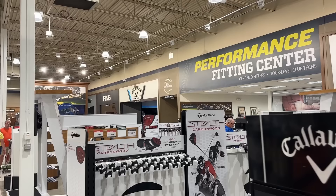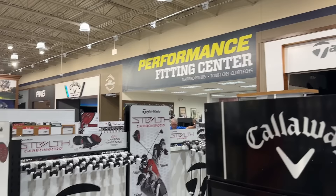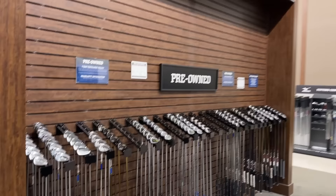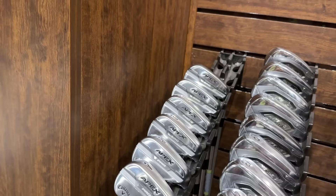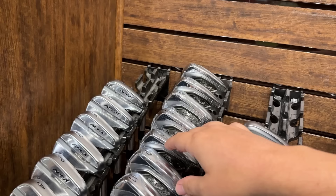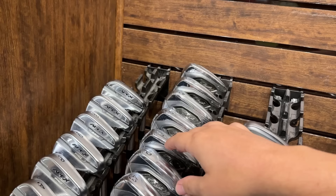Man, this Golf Galaxy is way different than the one by our house. Each one of the major manufacturers has their own TrackMan set up in here — you got Titleist, Ping, Callaway. Then there's like a whole instruction center right there, and TaylorMade. Let's see what they got in terms of their used clubs. We got the Apex Pros right here going for $1,200 — kind of high on those. We've got the T400s going for $1,800 — they have nine through pitching wedge.